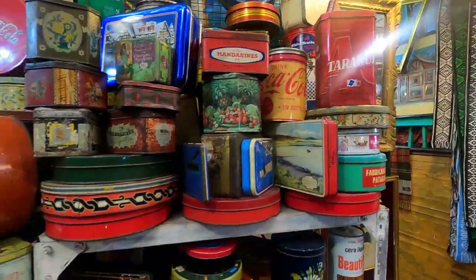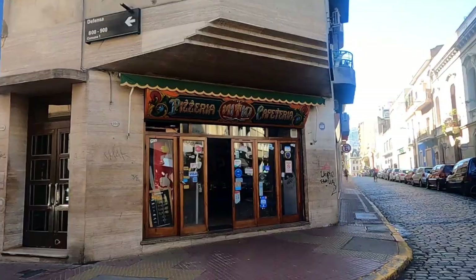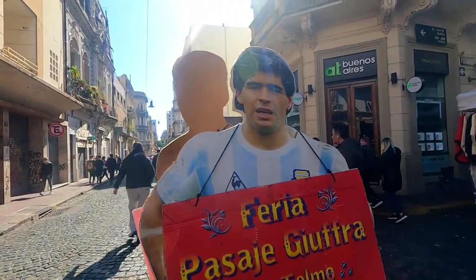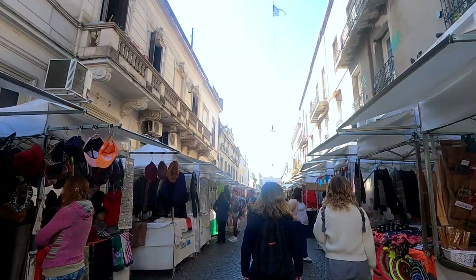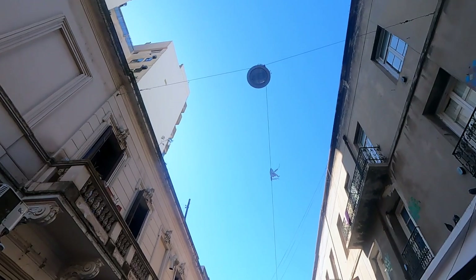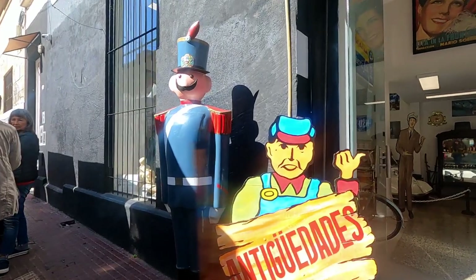It's getting very crowded inside. Now let's go to the Sunday fair. This is a pizza restaurant — look at the door front, it must have a lot of history. Can someone tell me who it is? It has no street light on the side, but they managed to put something in the middle. Antique store — let's take a look.